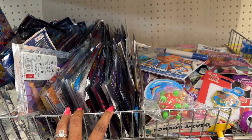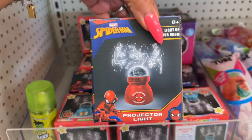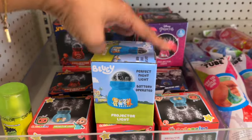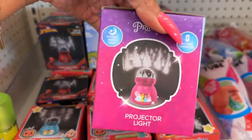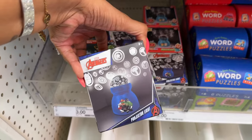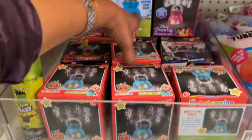Continuing on with the toys — how cute are these projector lights? They have Spider-Man, Bluey, Disney Princesses, the Avengers, and CoComelon. These are three dollars and they are so stinking cute.